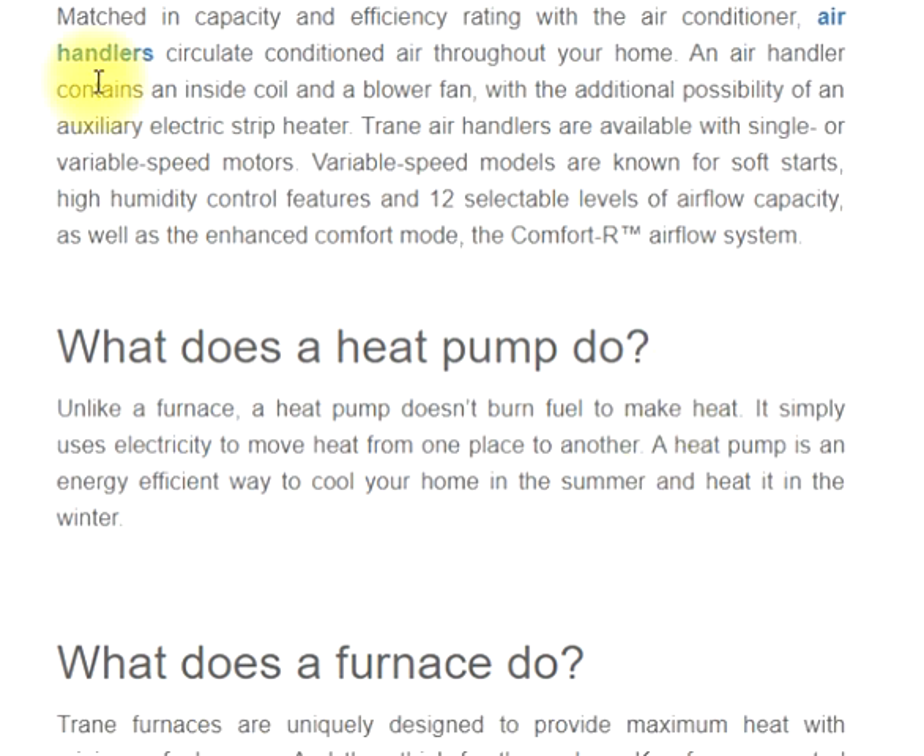What does a heat pump do? Unlike a furnace, a heat pump doesn't burn fuel to make heat. It simply uses electricity to move heat from one place to another. A heat pump is an energy-efficient way to cool your home in the summer and heat it in the winter.